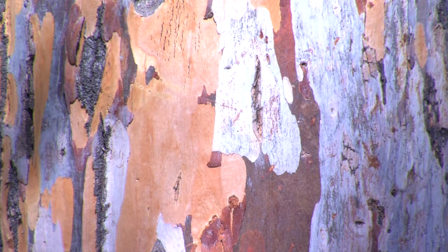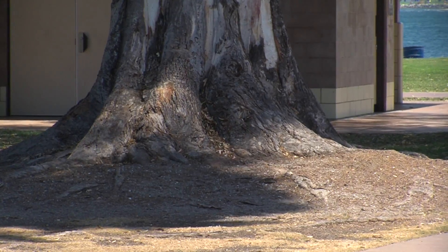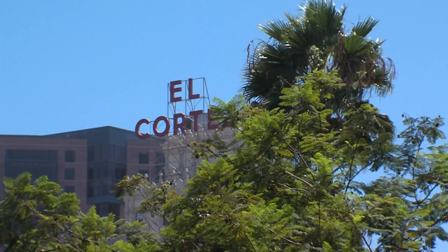Western Redbud, Catalina Ironwood, Desert Willow, California Sycamore, Torrey Pine, and Mesa Oak — they are just a few of the 1.5 million trees that make up San Diego's urban forest.